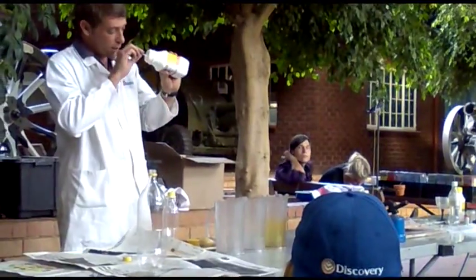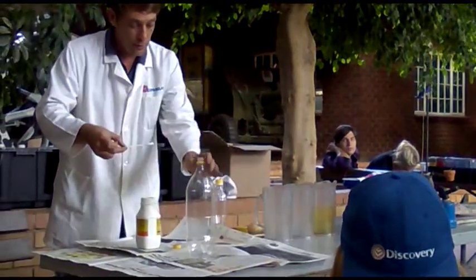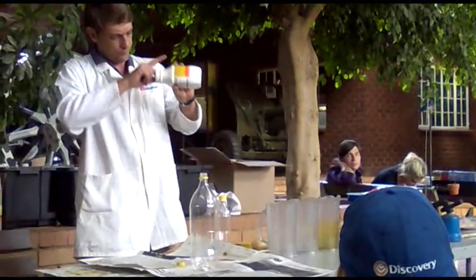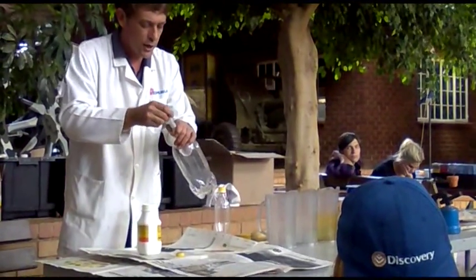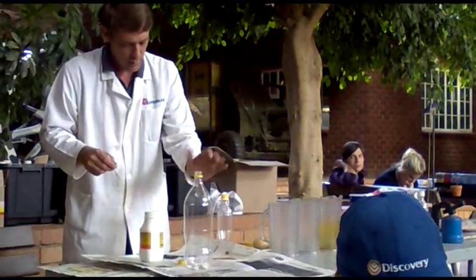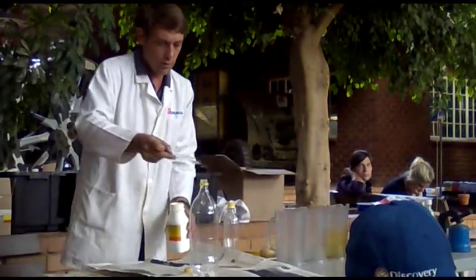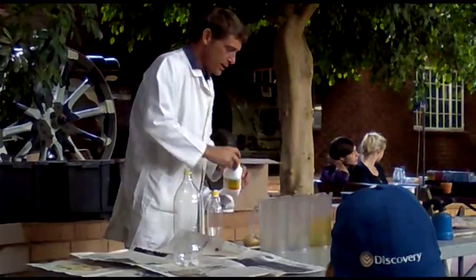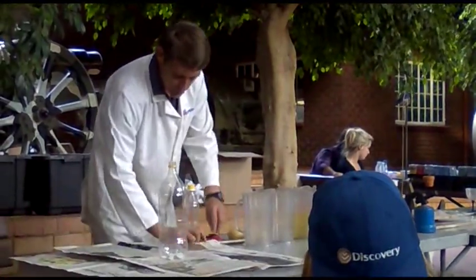Some whitener that will help to keep the teeth nice and white and shiny, so I added this to my container. Let's just add a little bit more. The bleaching agent goes in there — that should help to keep the teeth nice and white. Now we need something to clean the teeth, and what happens...